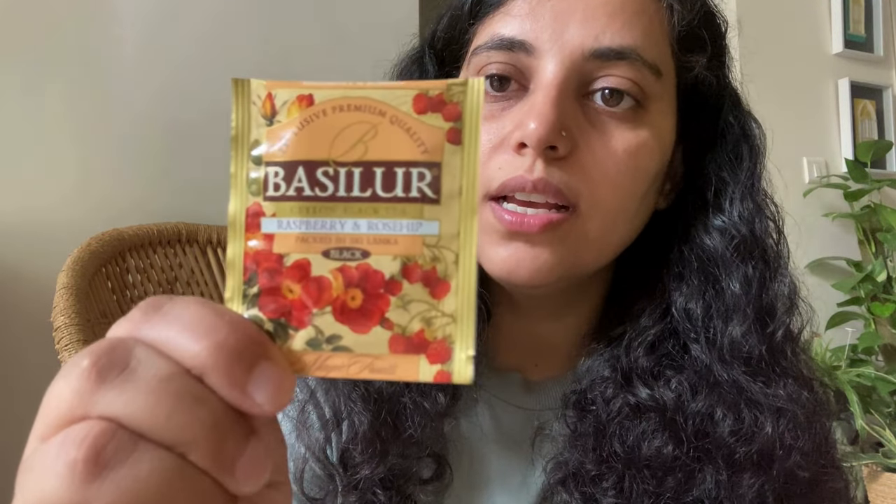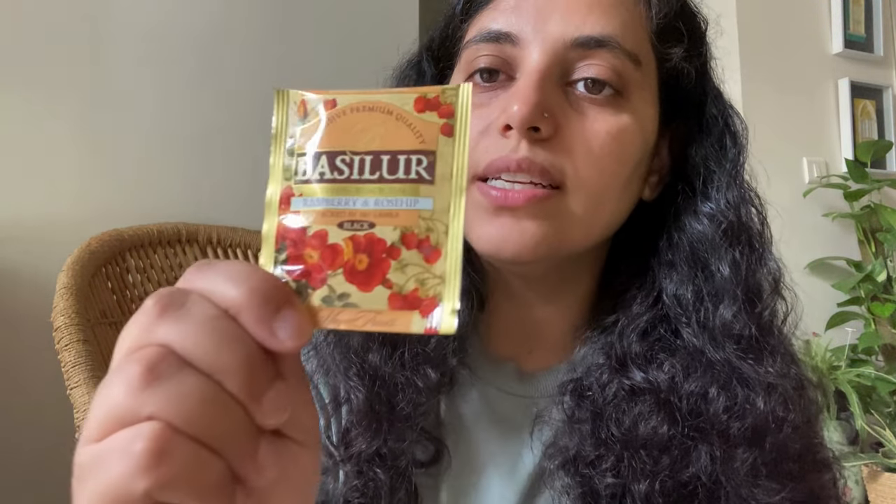I'm already done with half of it and have very few bags left — I'm being really stingy making use of them. It's really flavorful and smells so beautiful. I could sit with a hot cup and just keep smelling it without even taking a sip. It's so good.